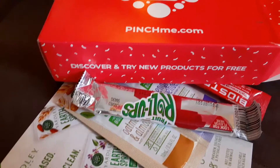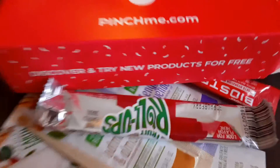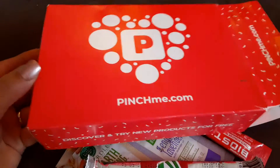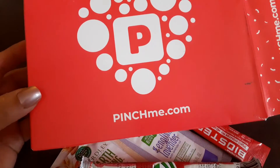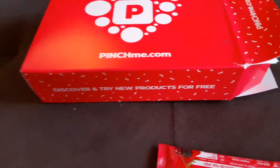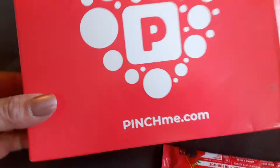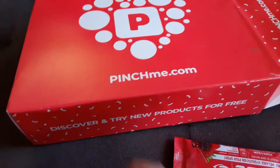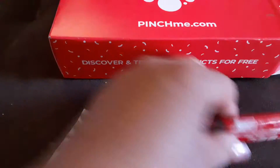Alright, hey guys! Thank you so much for dropping by my channel. Today I have a Pinch Me unboxing to share with you guys. I already opened it — I guess I was excited to see what was in there. I didn't really order one because I didn't have any time, but I think I qualified for it. So the computer may have just generated me since I fall in that category for this box.